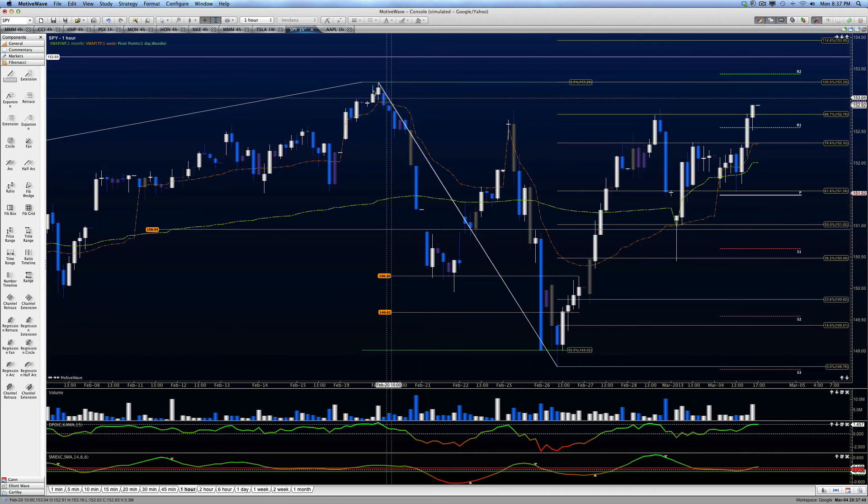I've drawn a Fibonacci on this particular wave, and we can see that today we breached 88.7.